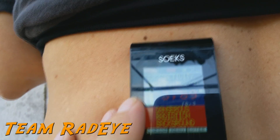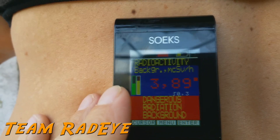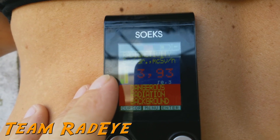I pulled out the Geiger counter, put it in my hand, turned it on — it started at about 0.86, then jumped to 2.79. And just for fun we thought we'd test a couple areas of the body where we know the circulation is a lot higher.